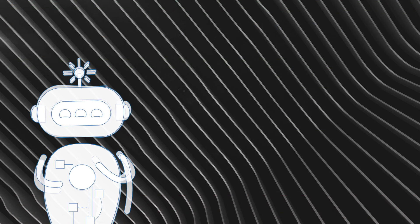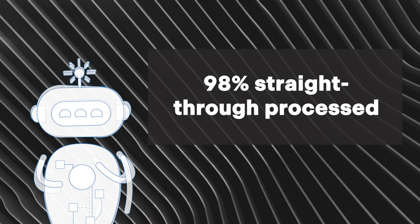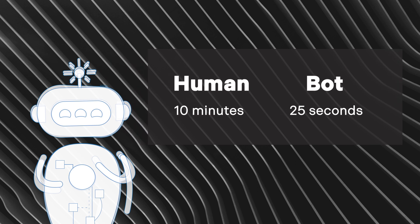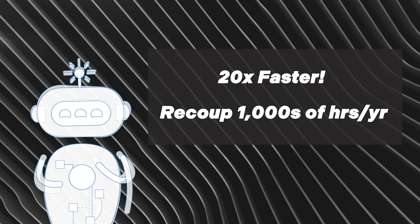The bot can automate 98% of wire requests, meaning only 2% require human intervention. People take 10 minutes to process a single wire — the bot does each one in just 25 seconds, error-free, recouping thousands of hours per year.